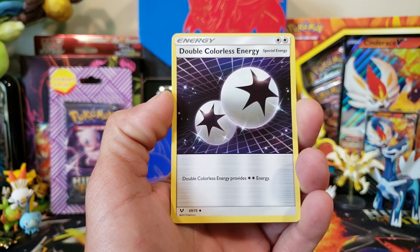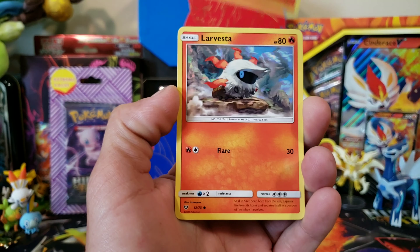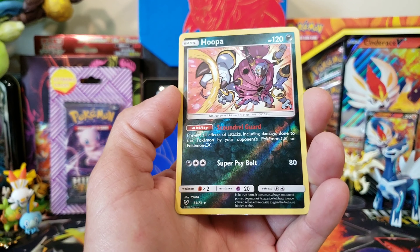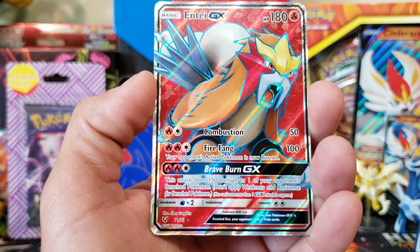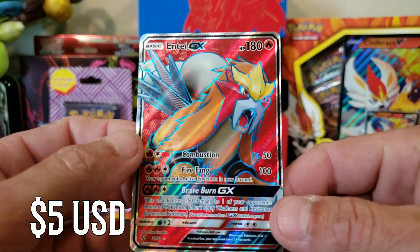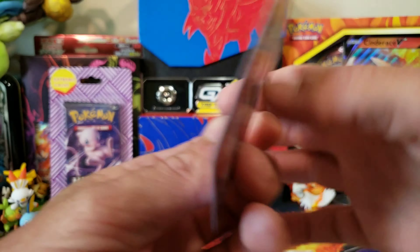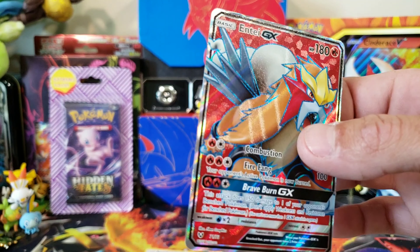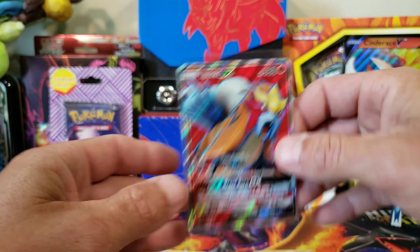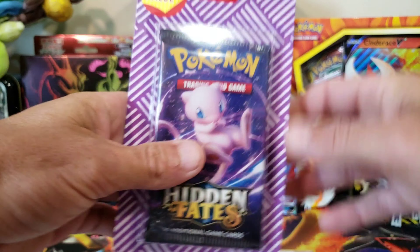From Shiny Legends: fire energy, Larvesta, Purrloin, oh — reverse Hoopa, that's a rare, and we got an Entei GX full art! I'll take that — it's miscut a little bit, but yes, that looks good. We got a full art Pokemon card today, so at least we can say we pulled something out of these packs!